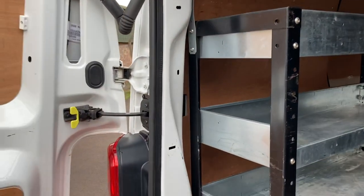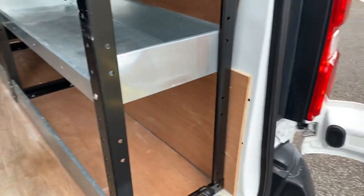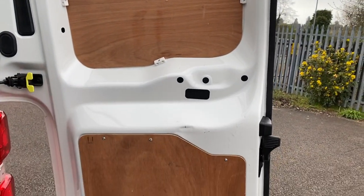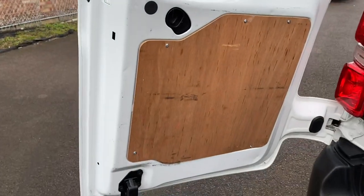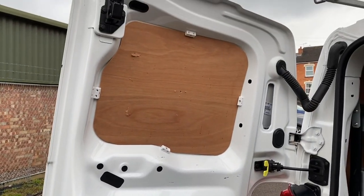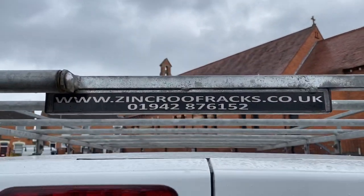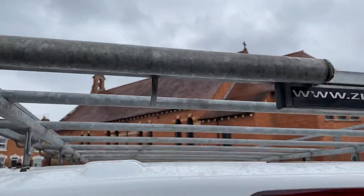Looking around the paintwork on the inside of the van — although there may be the odd minor mark — it's pretty unabused to be fair. The same can be said for the inside of the rear doors, which is another way of seeing how much hard work a van has done. A few minor marks but nothing major. Up top, there's your roof rack with ladder bars fitted.